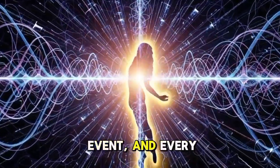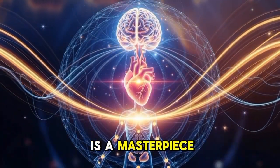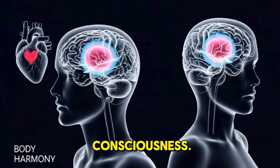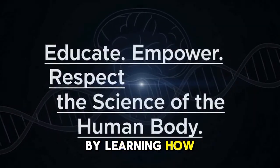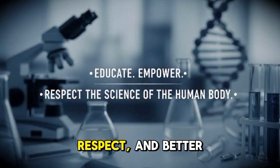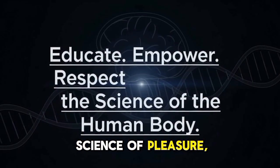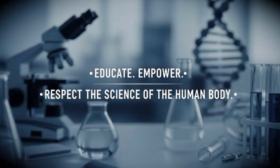It's a full-body event, and every woman's experience is unique. The female orgasm is a masterpiece of biology — a complex interaction of nerves, hormones, emotions, and consciousness. It's not about performance or perfection, but understanding. By learning how the body functions, we remove stigma and build confidence, respect, and better health awareness. Knowledge empowers, and the more we understand the science of pleasure, the more we appreciate the incredible design of the human body.